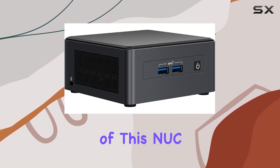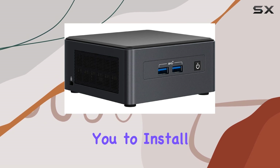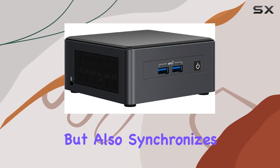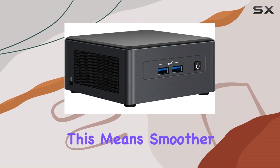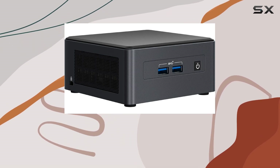One of the standout features of this NUC is its DDR4 SDRAM compatible slot, allowing you to install memory that not only enhances system responsiveness but also synchronizes electrical and clock signals for optimal data throughput. This means smoother multitasking and faster load times, crucial for productivity in a business setting.